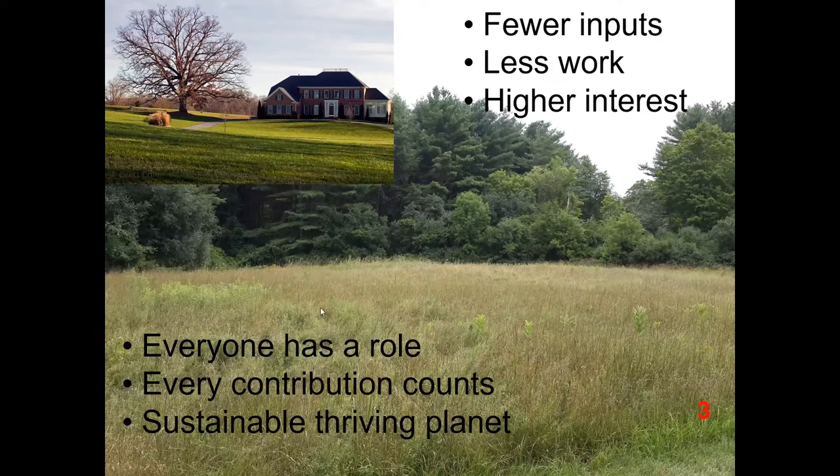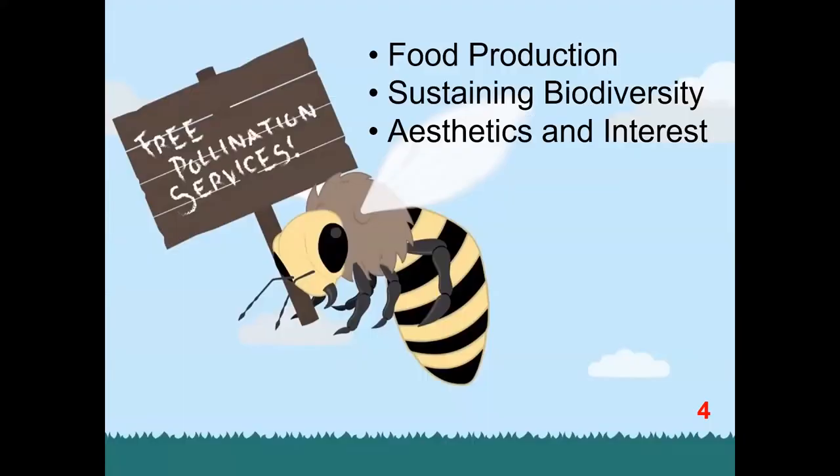This is something that everyone has a role in — a way for everyone to make a contribution to a sustainable and thriving planet, and I can't think of very many things that are more important than that. Another motivation for supporting pollinators is that they provide a lot of benefits to us. Something that we often take for granted is food production. If you go to your supermarket and look in the produce section, most of the items there required pollinators to help produce those fruits and vegetables. So we're very dependent on pollinators for our food security.